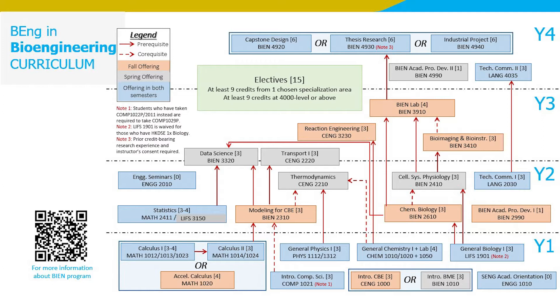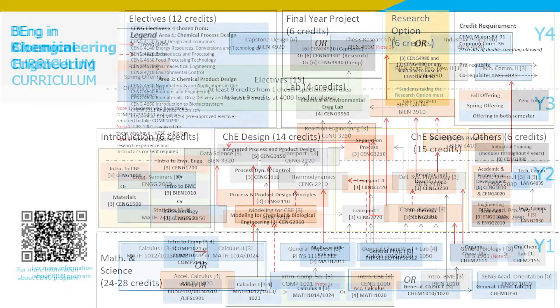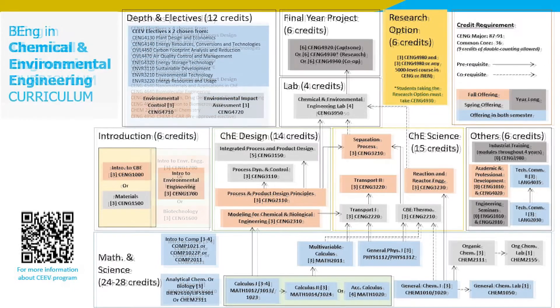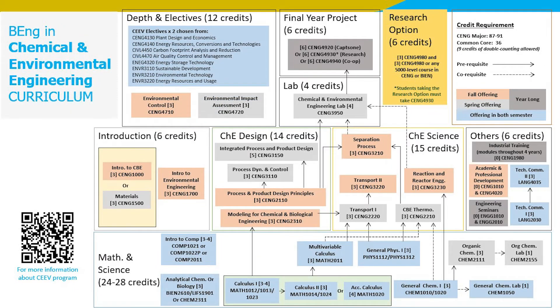What's the highlight for the other two programs? Students in CENG and CEEV learn how to apply engineering calculations to describe physical phenomena. They are trained to design safe, efficient, and green processes applicable to a wide range of industries, from chemical production to waste treatment to pharmaceutical manufacturing. Students can look up the details on the departmental homepage following the link provided.